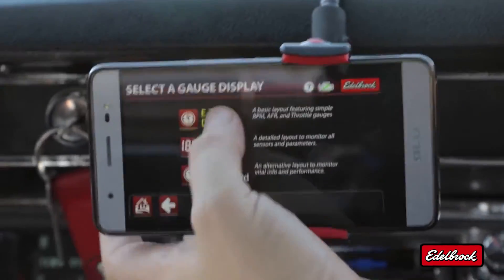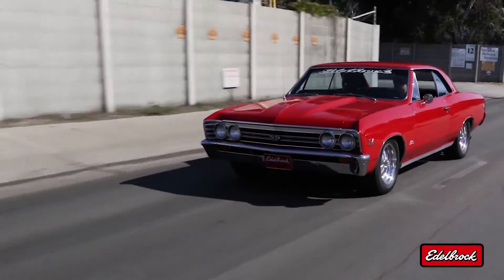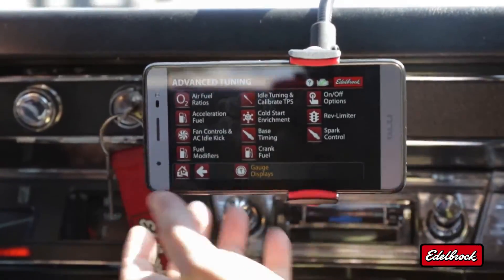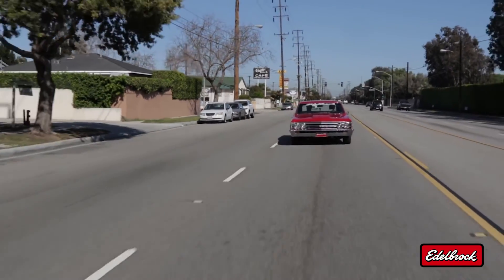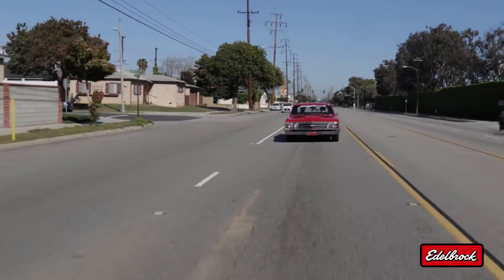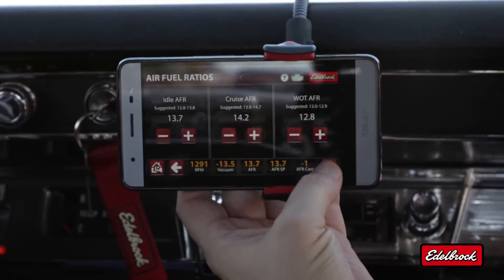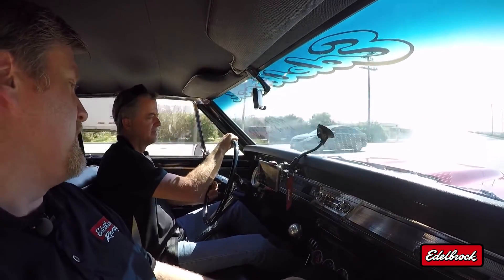We're going to go back to the E-Tuner display. While we're driving, let's give you an example of some of the adjustments you can make with the E-Tuner app. Go back to home menu, advanced tuning, air-fuel ratios. We're on a long drive and want to improve our fuel economy, so we're going to lean out our air-fuel ratio from 13.8 to 14.2. Once that's done, we hit finish — and it's that easy.